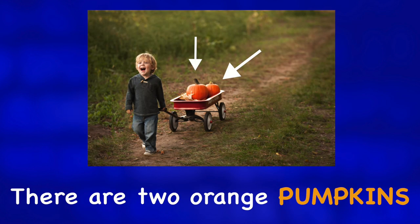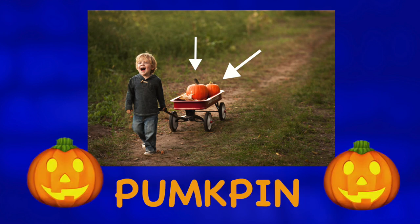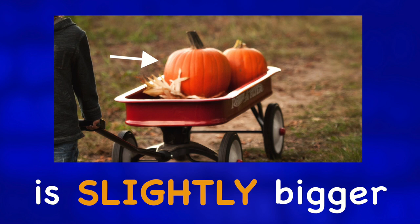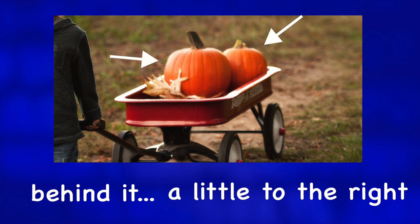There are two orange pumpkins inside of the wagon. The pumpkin that is nearer to us is slightly bigger than the pumpkin sitting just behind it, a little to the right.